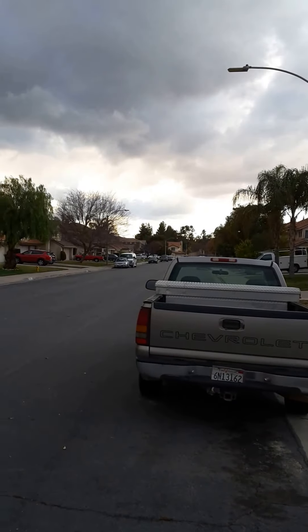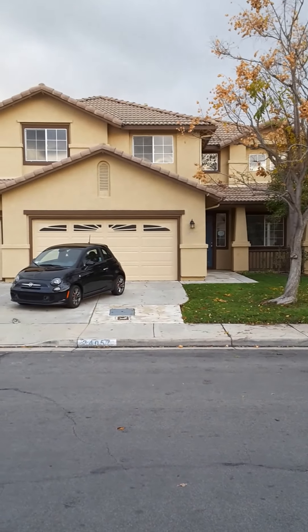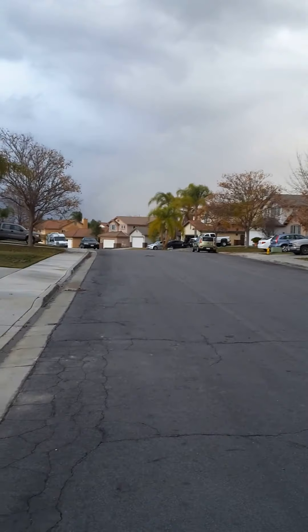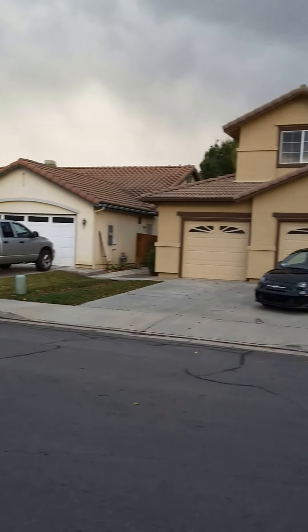That's the street view, that's the house — beautiful seven-bedroom house, unbelievable, you're gonna love this. 2700 square feet. Here's the other side of the street. Alright, so let me show you around, let me take you inside.